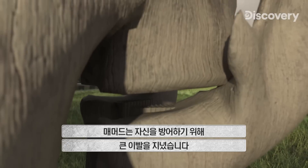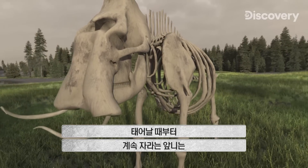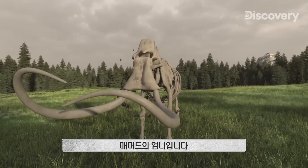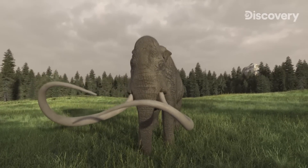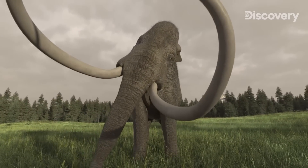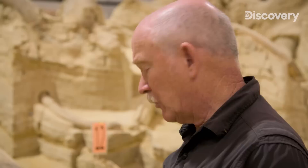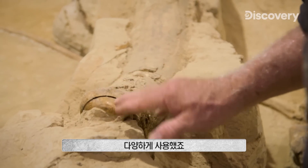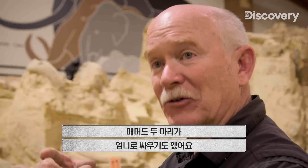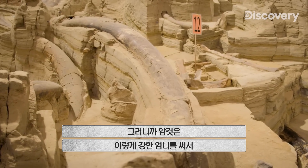To defend themselves, mammoths had the mother of all teeth. From birth, their incisors kept growing, reaching up to nearly five meters and weighing in at 45 kilos — these were the mammoths' tusks. Mammoths could clear snow with them to get to the undergrowth during long, cold winters. We should look at tusks as a multi-tool with multiple uses. There's a site about an hour from here where two mammoths are battling with their tusks — they're getting entwined and stuck. A tusk like this could also easily be used by a female getting rid of predators.